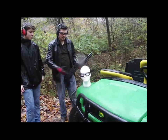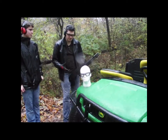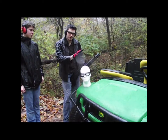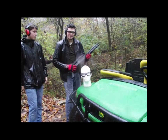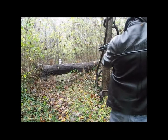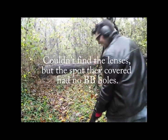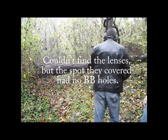So, to test the ballistics properties of these goggles, we're going to shoot them. Well... I don't think you survive, but...